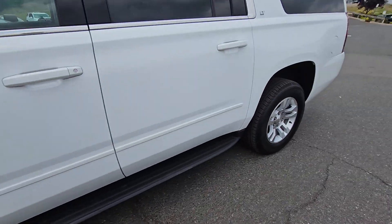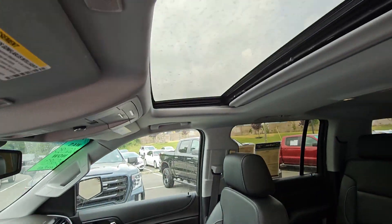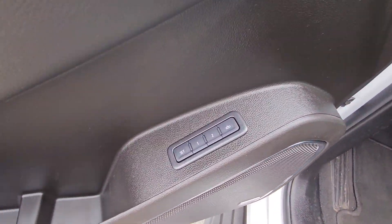Really nice equipment on here. I know you were a little concerned, but you have your black leather seats, even a sunroof, and memory seats.